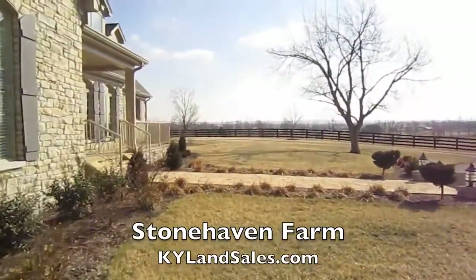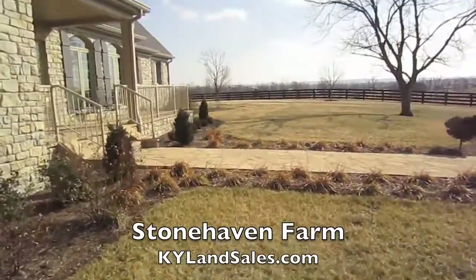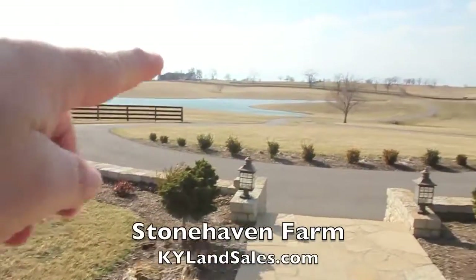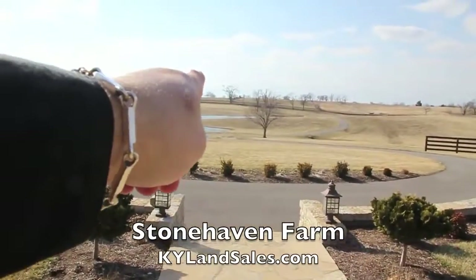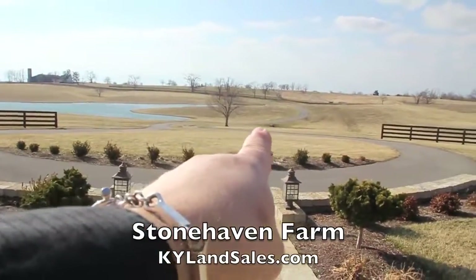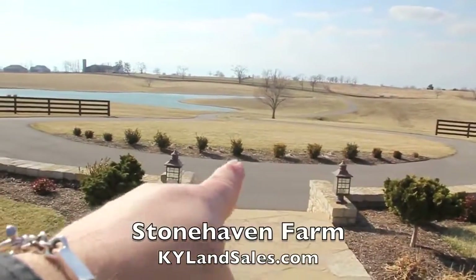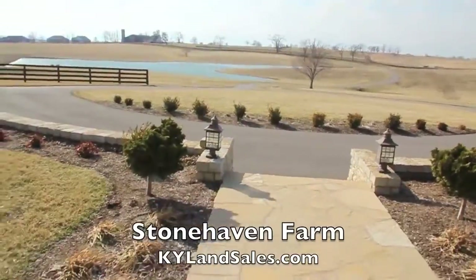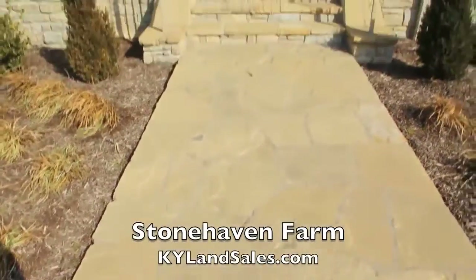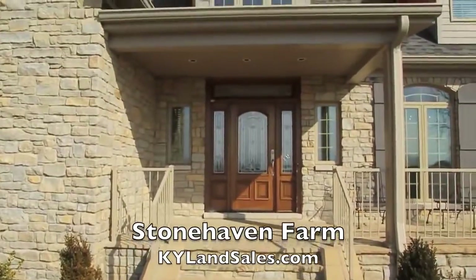And that is Stonehaven — give us a call, and you can see it on our website. It's pretty windy, but this is how your guests would come in — through the stone gate, passing the pond, and up here with the circle drive to the entry.